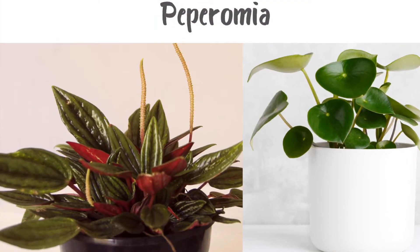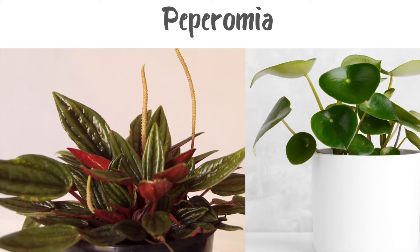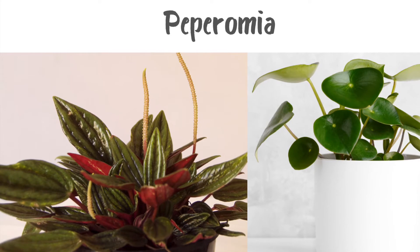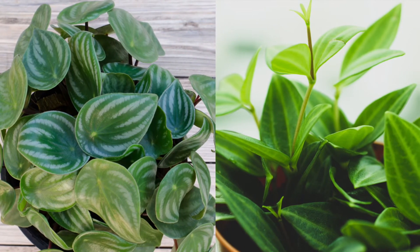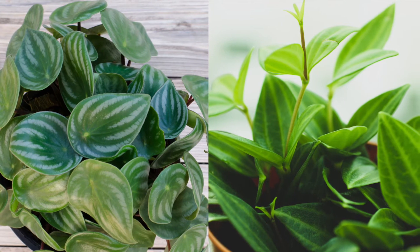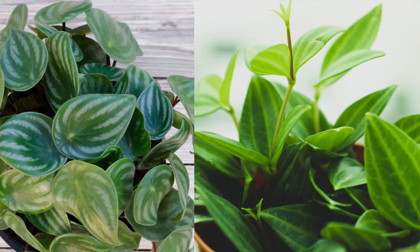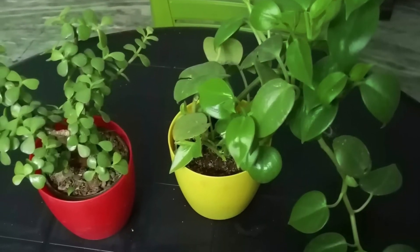Peperomia are a very trendy plant option these days. Because their leaves hold water like a succulent, they prefer to be on the drier side. Water them once a week but let the soil dry out completely before watering again. Keep them out of direct sun — they prefer low to bright indirect light.